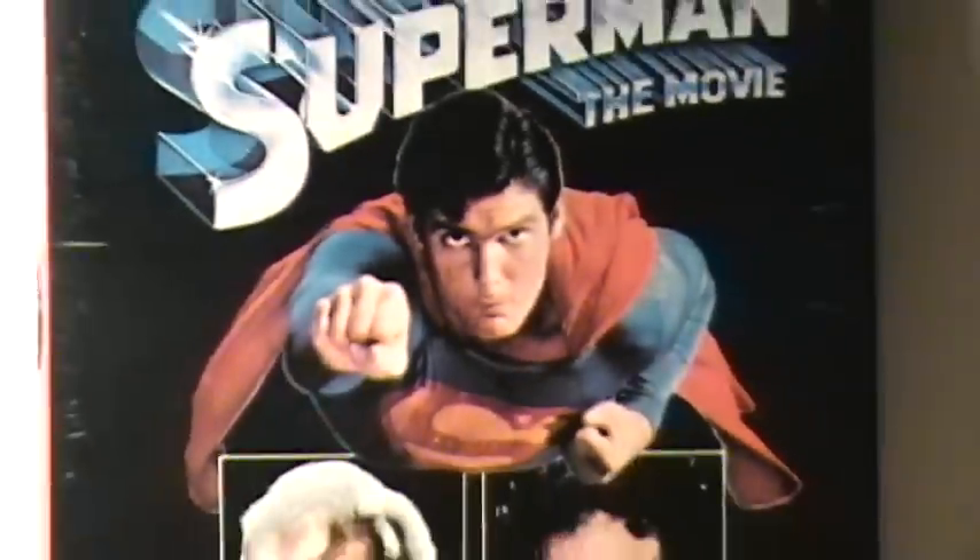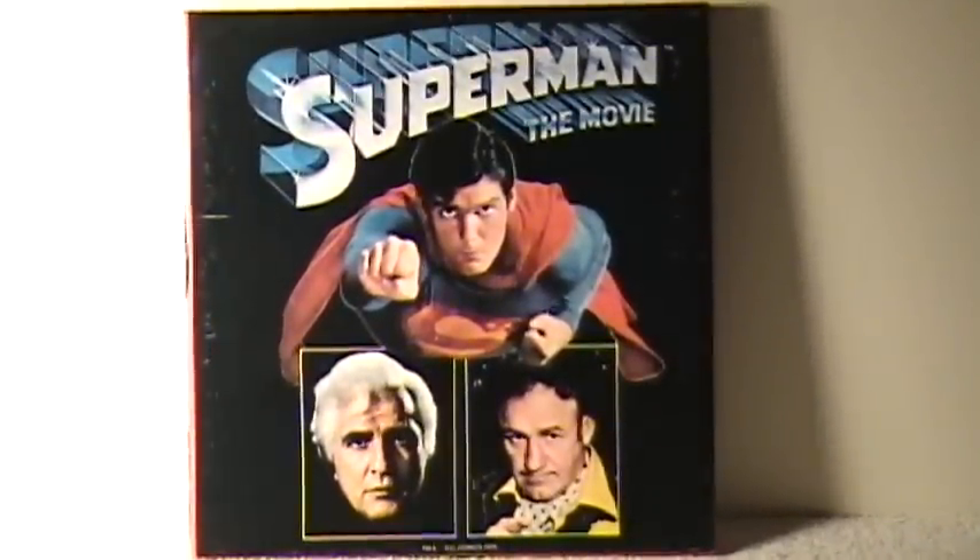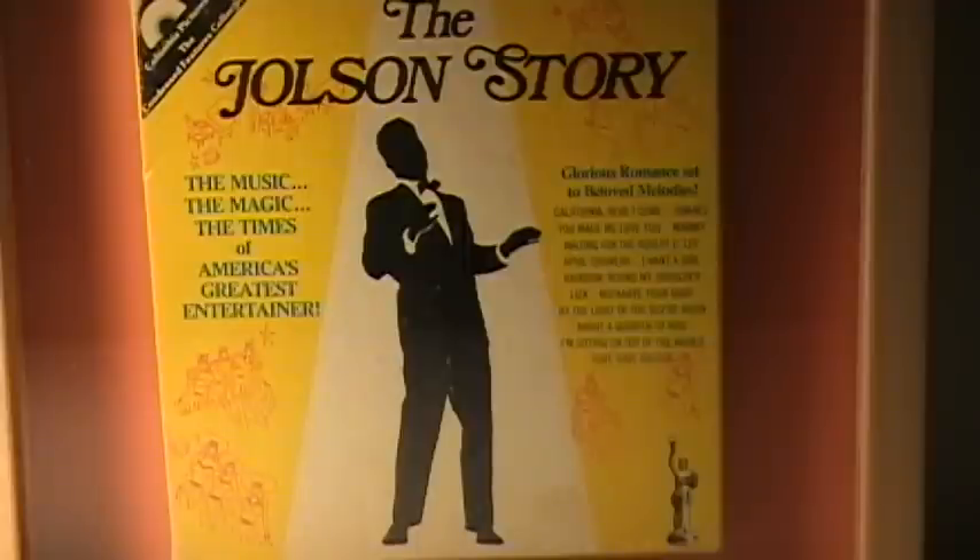And there's one for Superman: The Movie, put out by Columbia — the 8-millimeter films. This is also from Columbia, another Super 8 Sound color 20-minute version of The Jolson Story.